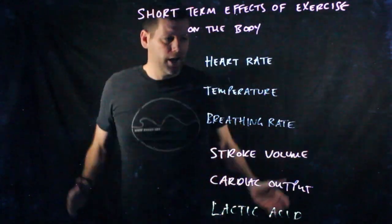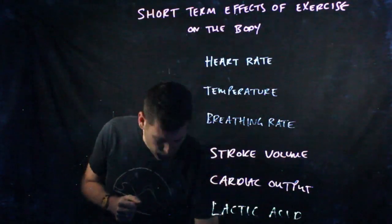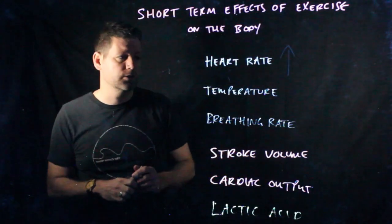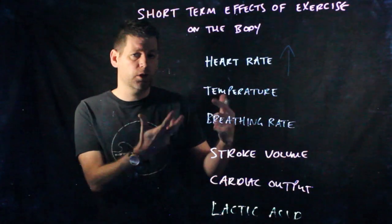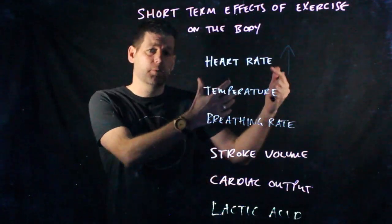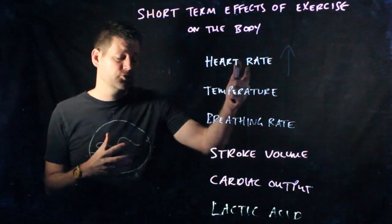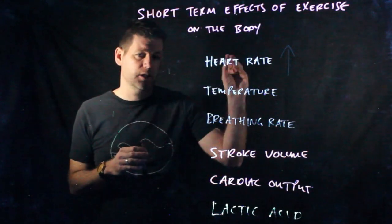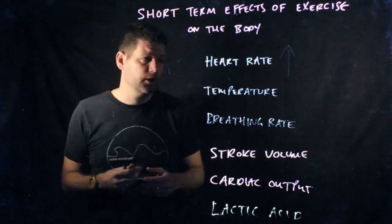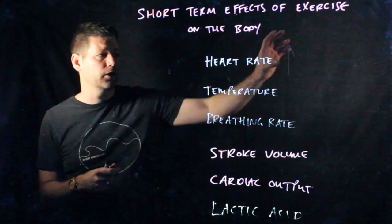If I started doing exercise straight away like this and started running, one of the first things that happens to my body is my heart rate would increase. The reason for that is that it's pumping oxygenated blood to the working muscles, and the working muscles need that blood in order to function. At rest your heart rate is between 60 and 80 beats per minute, and it will increase up to around 200 beats per minute if you were 20 years of age. There's an equation we use: 220 minus your age to calculate that maximum heart rate.